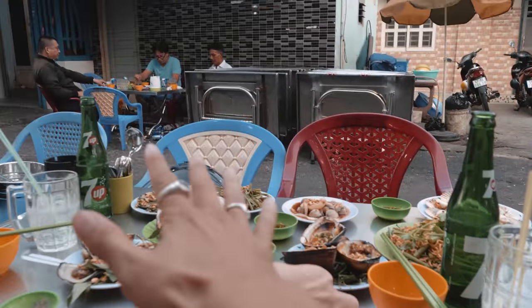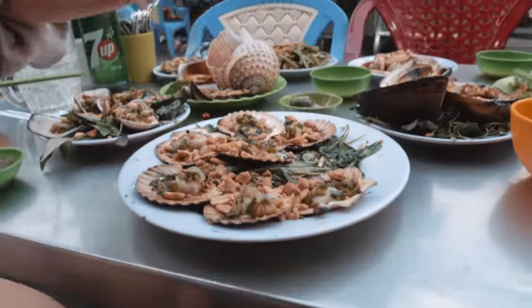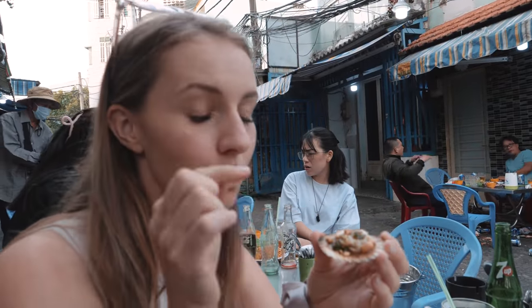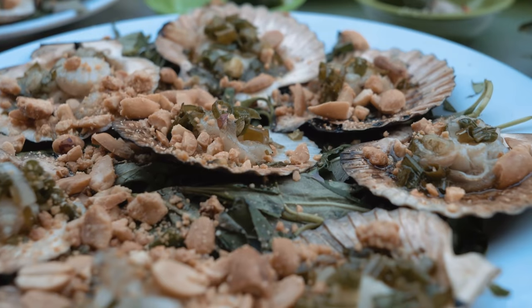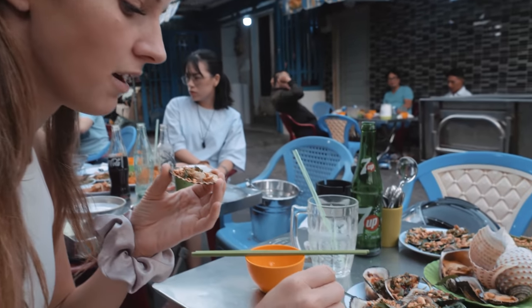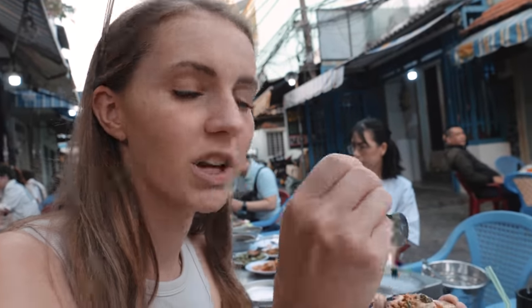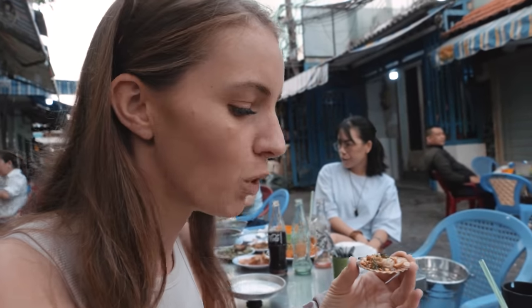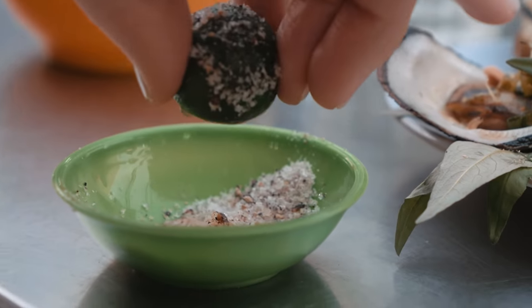I'm going to try my first ones on this platter of food. This one I actually do know the name of. And the sauce that's cooked on it — you got the peanuts, the oil, the onions. And my favorite thing is 'muối tiêu' — it's like salt and pepper mixed with lemon.